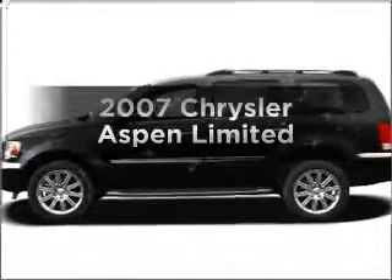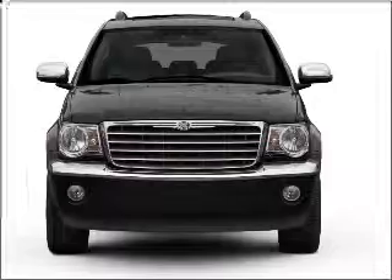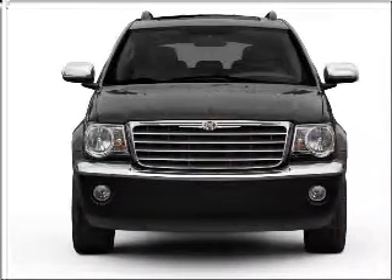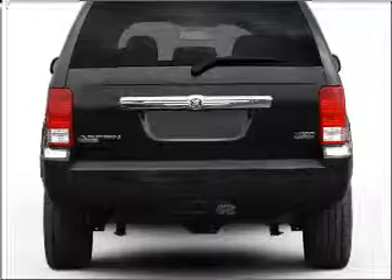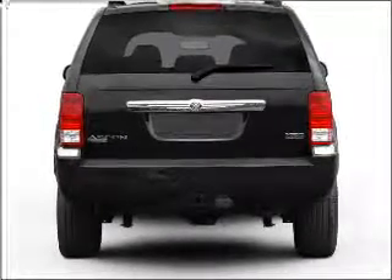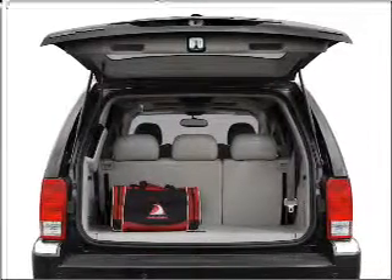Imagine yourself in this 2007 Chrysler Aspen. If you're looking for an automobile with great attributes, look no further. With a powerful 8-cylinder engine connected to a smooth-shifting automatic transmission, premium wheels lend a distinctive appearance. The anti-lock braking system will help deliver you safely to your destination.